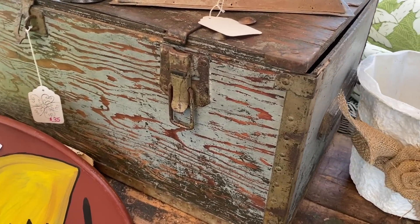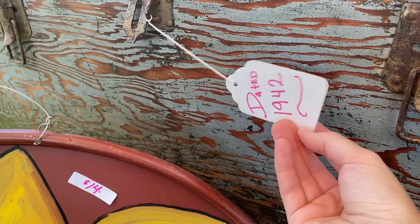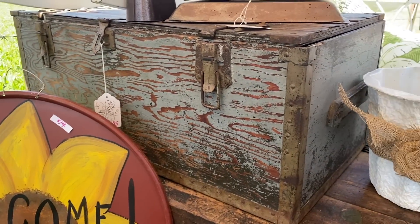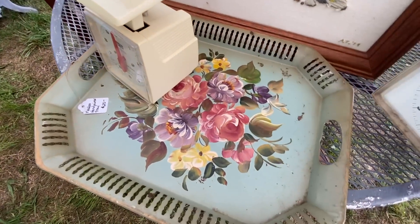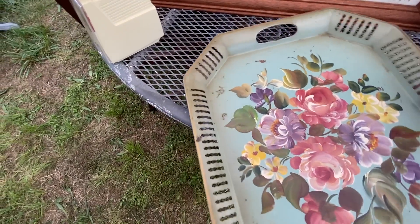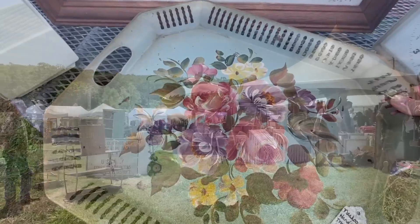I'm kind of in love with this trunk here. They have a price of $35, which I feel is pretty fair — love the color. We're going to ask about that, I think. Just spotted this toll tray down here — love these colors. That is beautiful. I think that's going to come home with me.